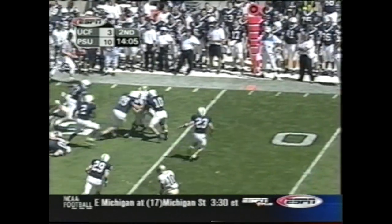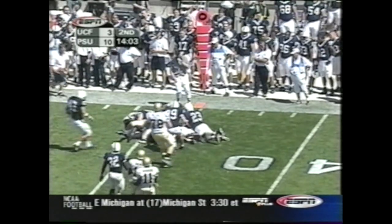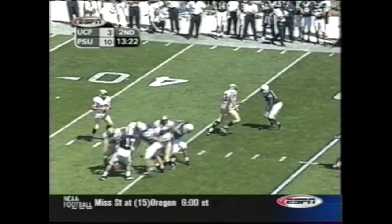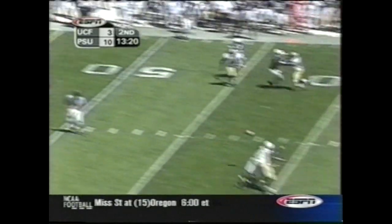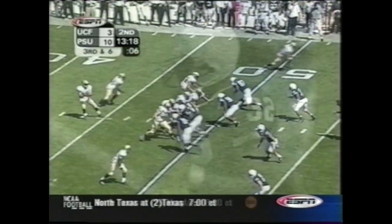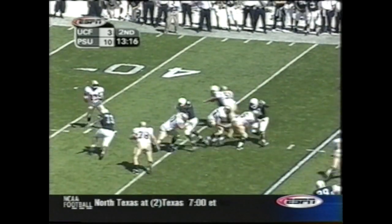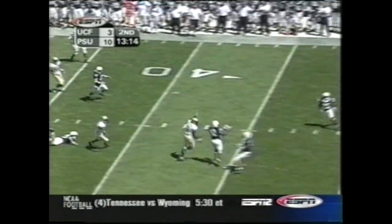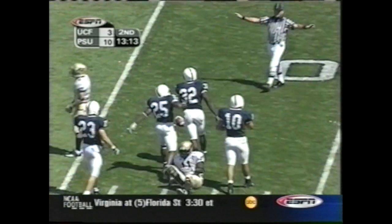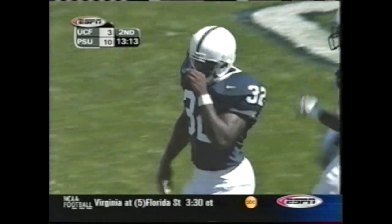Schneider hands it off out of the shotgun — Haynes again. Drops to the right side of the field for UCF. Schneider with time again — incomplete, looking for Gabriel over the middle. He was covered. Third down and six — tipped up, almost intercepted. And it's incomplete.